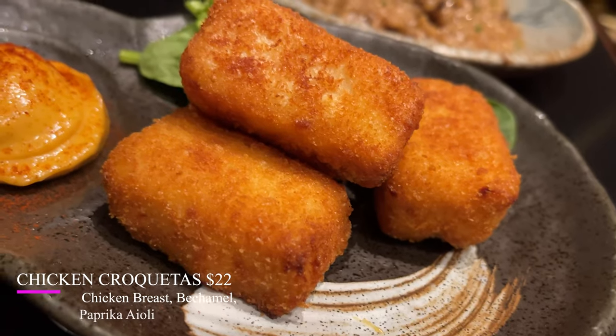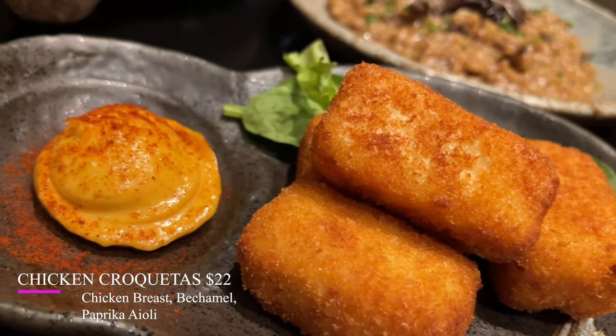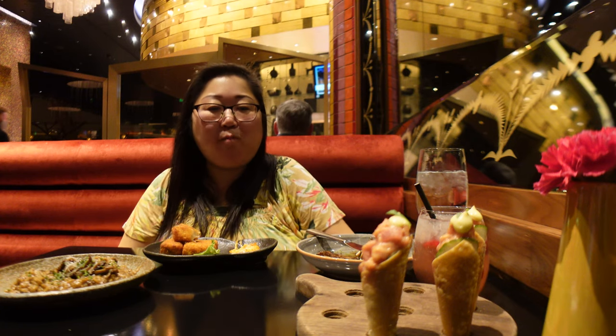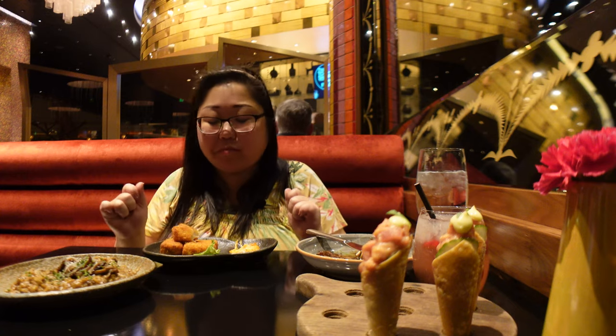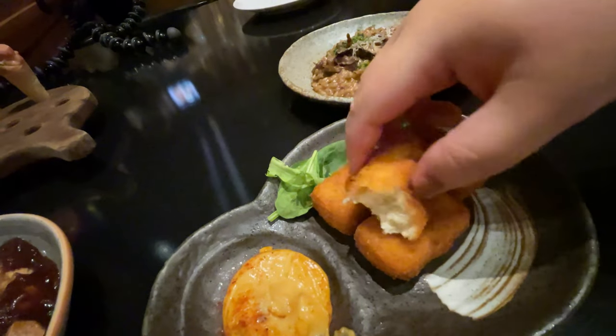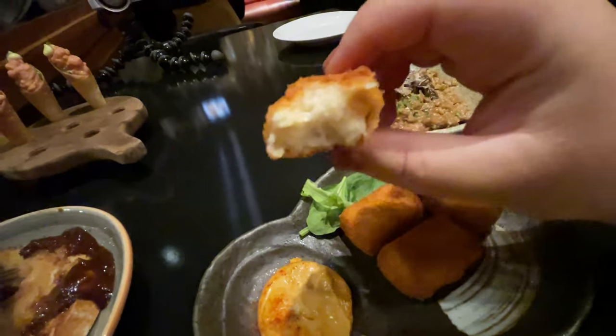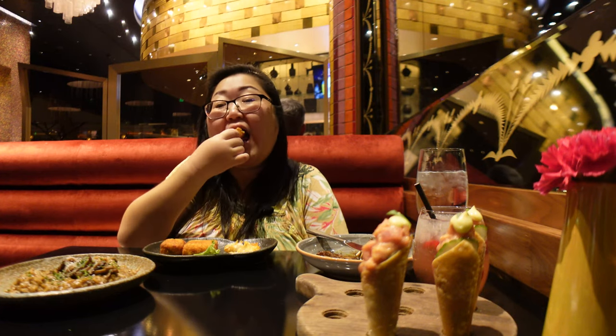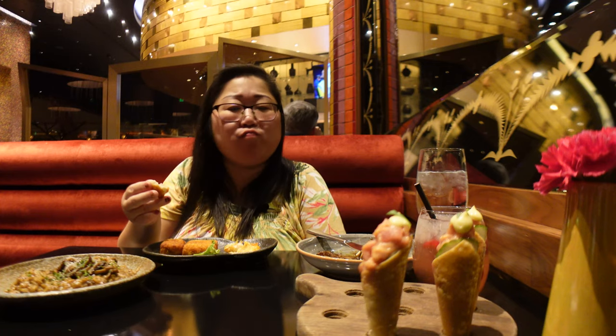These are the chicken croquetas, and they come with an aioli sauce, which is really good. Everything is just so good. The chicken with this bechamel sauce is mixed in, so it's actually quite creamy on the inside despite having pieces of chicken in it. And then the aioli really is what I like, because it gives it that kind of kick that you need with this. So good, guys.